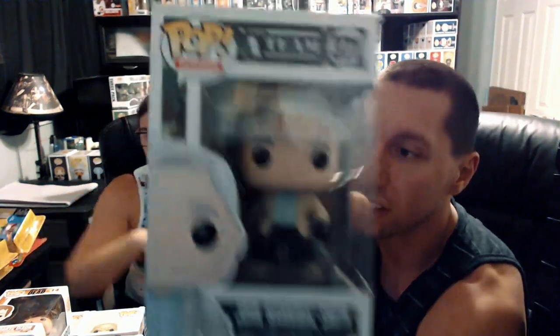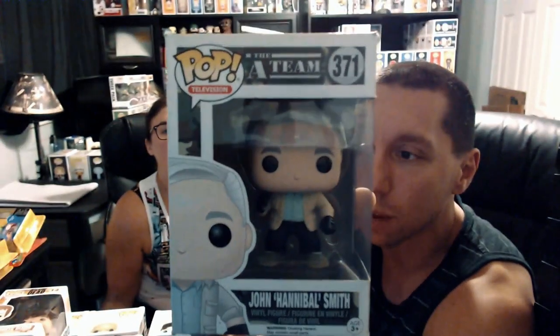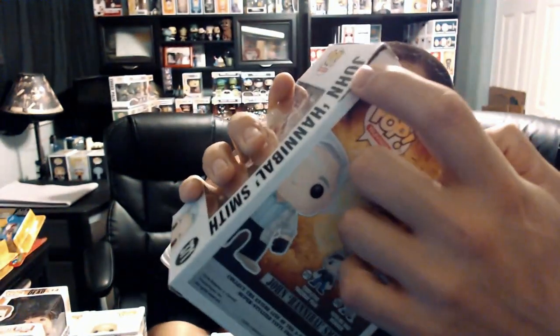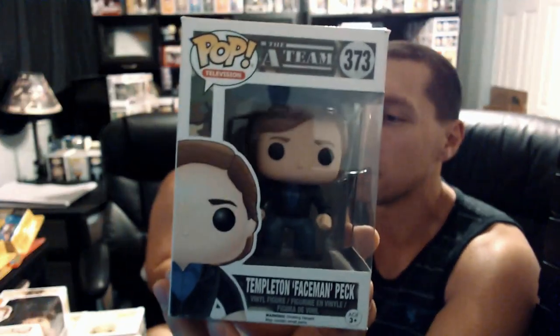We got the A-Team — this is John 'Hannibal' Smith. I've never seen any A-Team pops before. The movie was awesome. I hope we got Mr. T in this one. This one's got a little bit of a tear. And we got another A-Team — Templeton 'Faceman' Peck. I've never seen this one either. I'm looking to see if we got Mr. T in this lot or not.